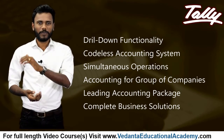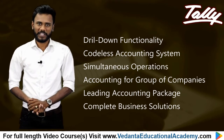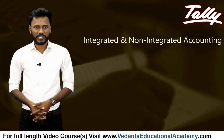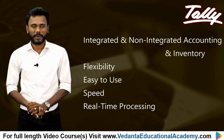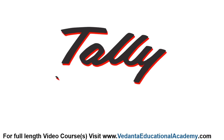Further advantages include simultaneous operations of multiple companies and accounting for groups of companies, making it a leading accounting package and complete business solution. It supports integrated and non-integrated accounting and inventory, and offers flexibility, ease of use, speed, and real-time processing.